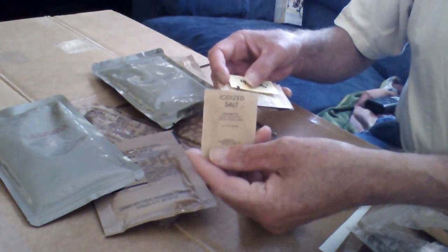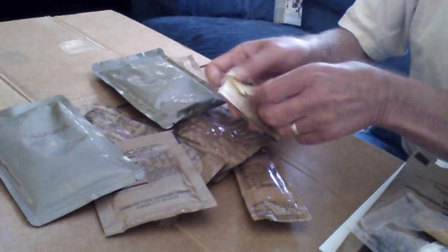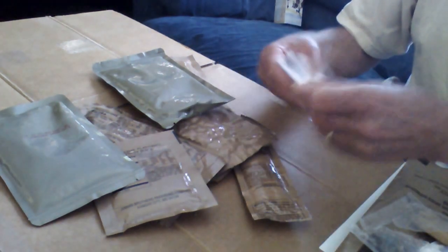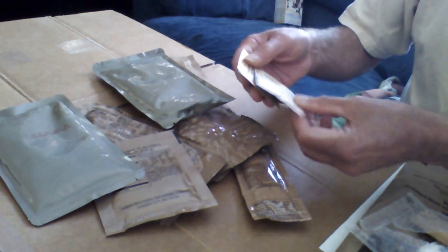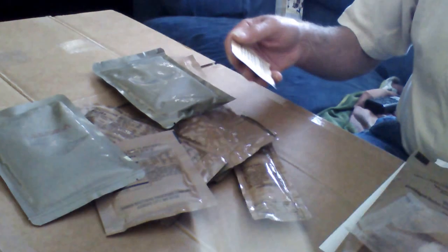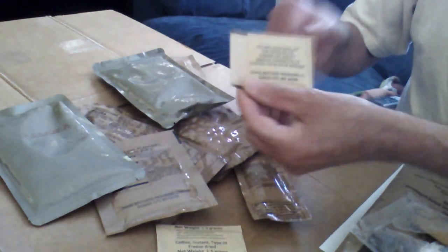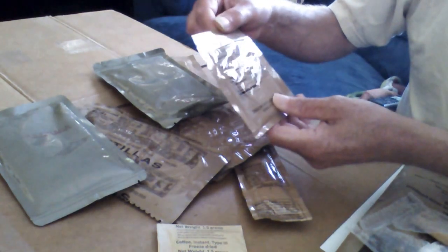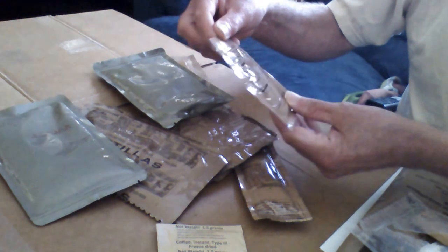You have iodized salt — that's for the food. Instead of sugar, there's a Splenda substitute. There's the freeze-dried instant coffee in standard generic packaging. The non-dairy creamer product. For your drink, it's a lemonade-flavored packet with no fruit juice — pretty much artificial everything.